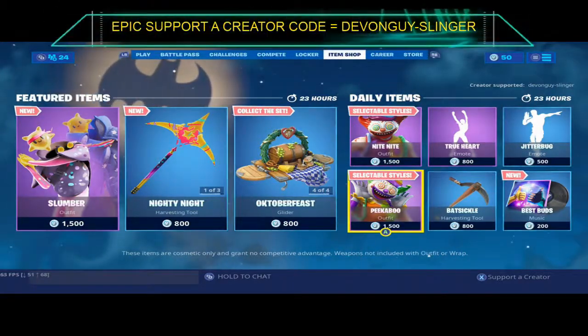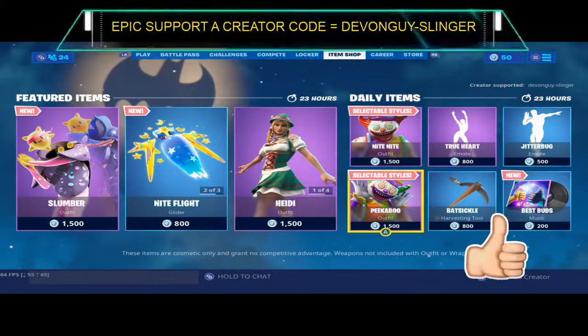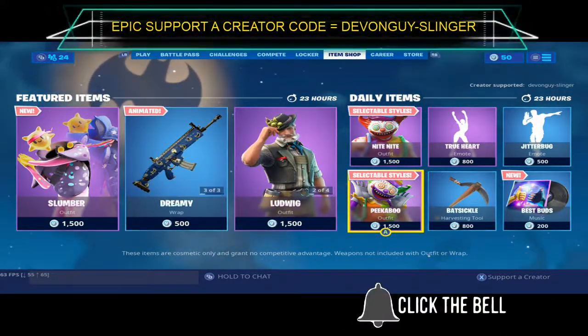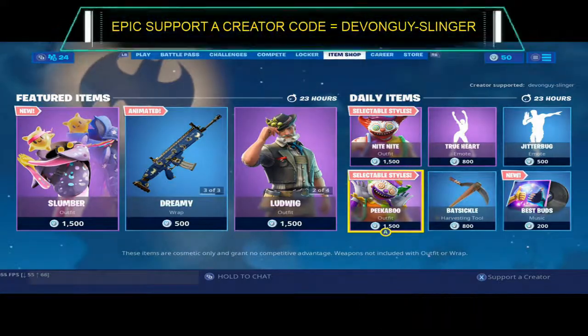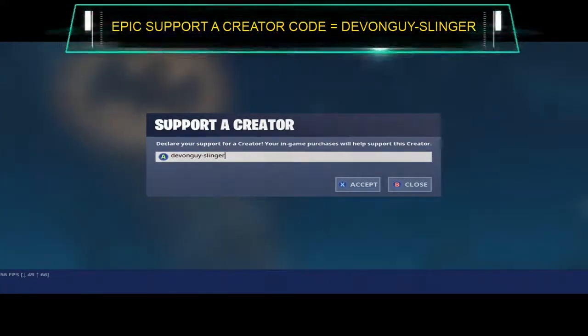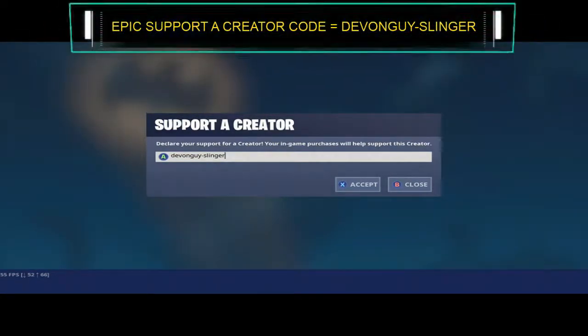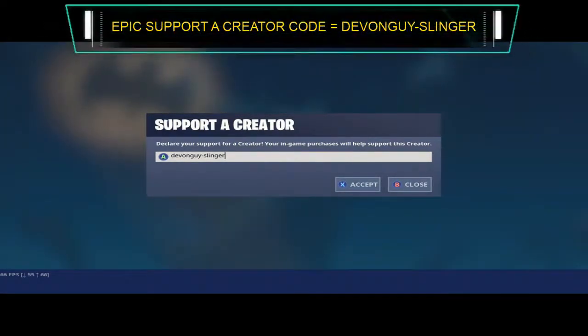If you found this interesting or it has helped you at all, please go ahead and hit that subscribe button, hit the like button, and click the bell to turn on all post notifications. I also have a support-a-creator code: it's at devonguy-slingers — please enter that into the support credit section in the item shop. That would be tremendous and I'd really appreciate it. I've been Devon Fellow Sling and I'll catch you all again very soon.